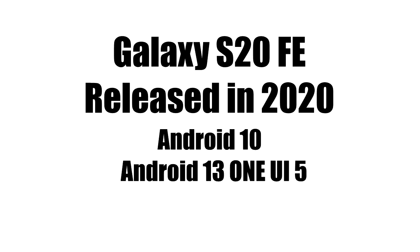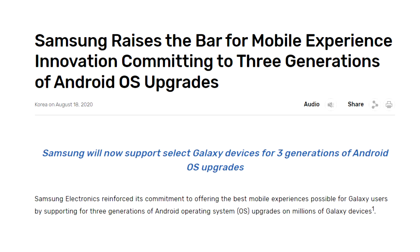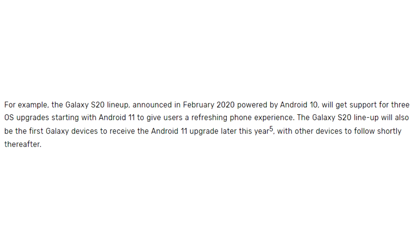Samsung released the S20 FE in 2020 with Android 10, and now it's getting its third major Android update, which is Android 13 with One UI 5. This could be the last Android update since the S20 FE was only eligible for three Android updates. You can check for the update by going into Settings, then About Phone, and then the Software Update menu.